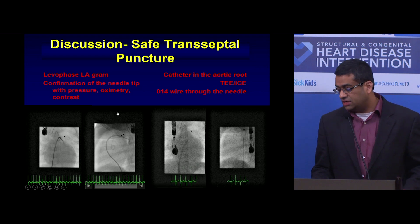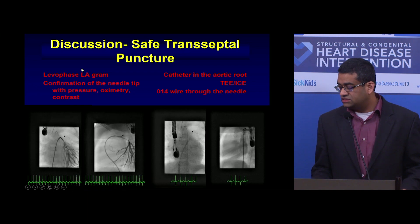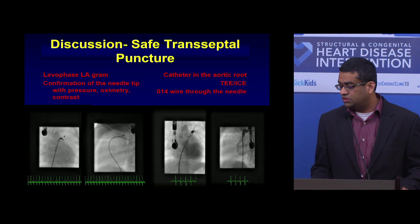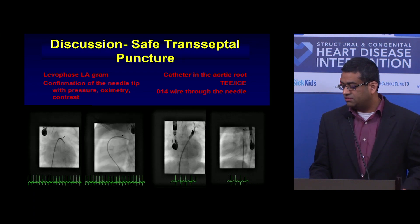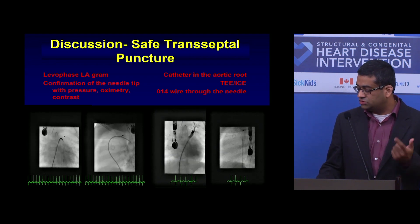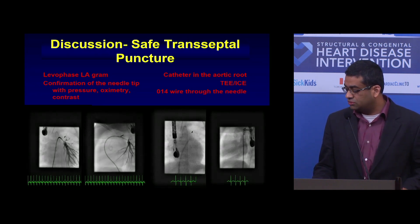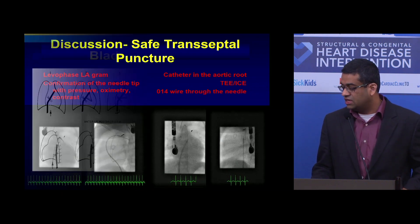Safe transseptal puncture depends on your experience. You don't have to use a lot of adjuncts. Sometimes with complicated or distorted anatomy, you can use a levophase LA angiogram to mark the contours of the left atrium and atrial septum. You confirm the needle tip with pressure, oximetry, and contrast. You can put a 0.014 wire through the needle and make sure it curls up in the LA. A catheter in the aortic root can also help mark the aortic root — and obviously use TEE or ICE.